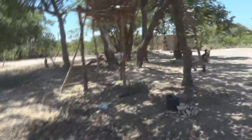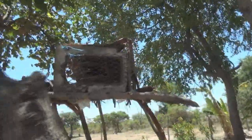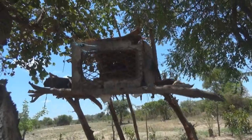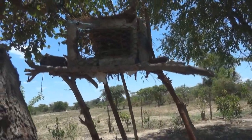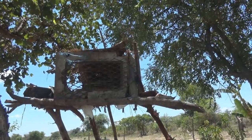You can see the pigeon place — the little thing for the pigeon. That's a little house for pigeons. Thank you.